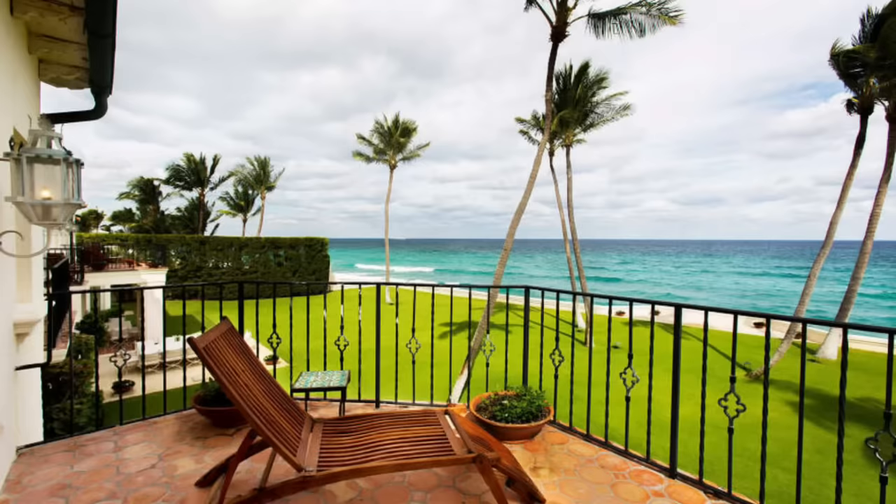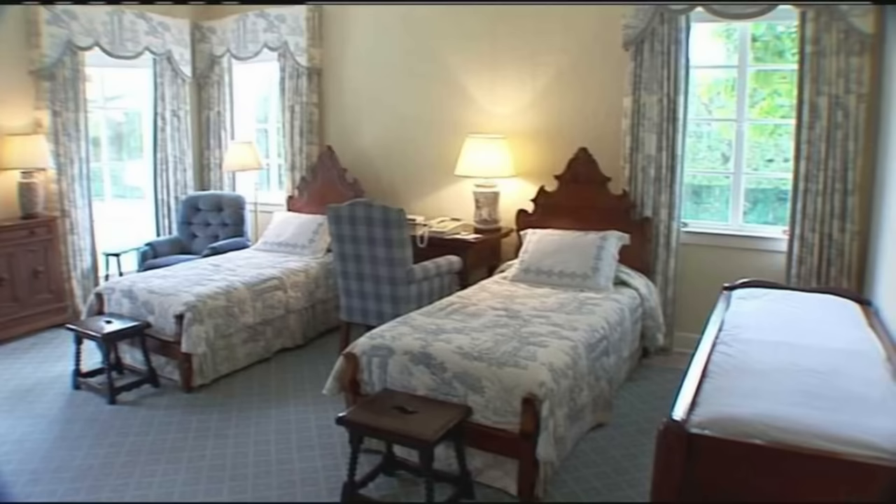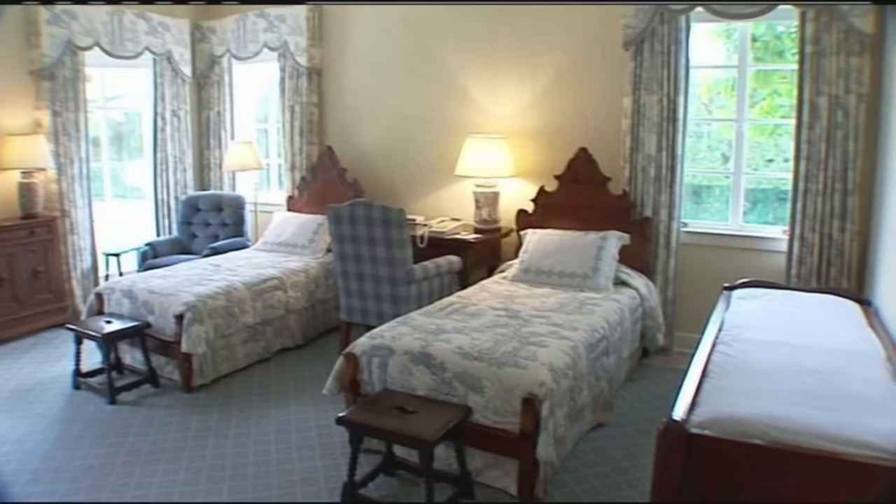As we travel upstairs to the many bedrooms, this is the one that John and Jackie had together while they were married. Complete with Venetian style headboards and pale blue and white accents, there was also a massage table to help with John's back problems.